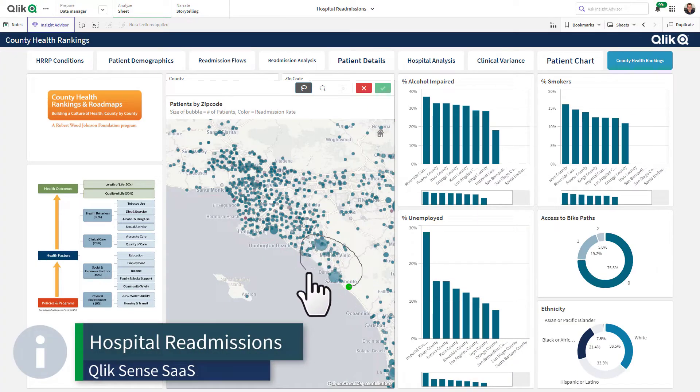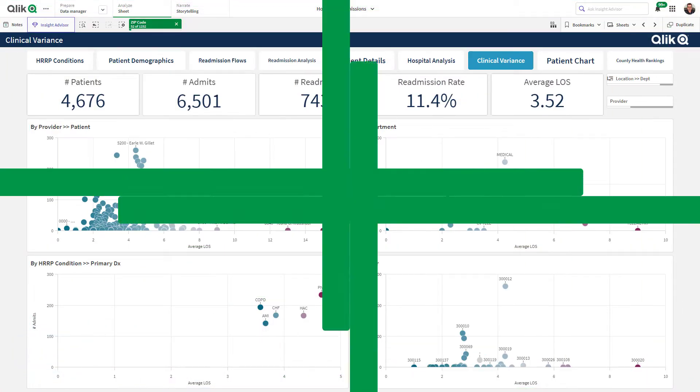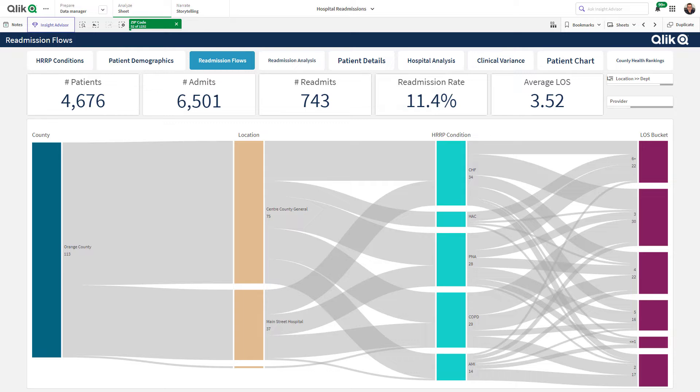U.S. healthcare organizations can now take full advantage of Qlik Cloud to enhance patient outcomes, improve service delivery, and close the gaps between data insights and actions.